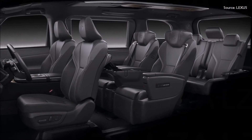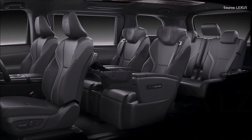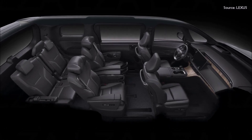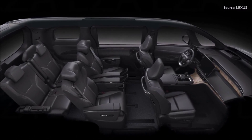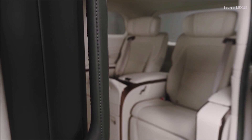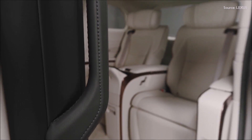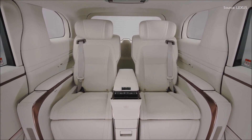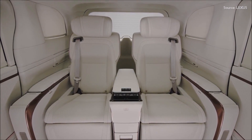In addition to the three-row six- and seven-seat configurations, the new LM is available as a four-seat model designed for dedicated use as a chauffeur-driven MPV. The six- and seven-seat versions focus on a spacious feel and excellent visibility, with expansive trim and overhead consoles throughout the cabin to create a personal feel for all passengers. The four-seat model is the pinnacle of luxury, with just two multifunction rear seats and a wealth of features to make every journey supremely comfortable and enjoyable.